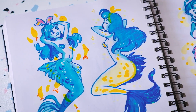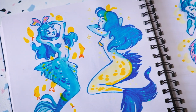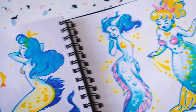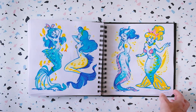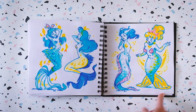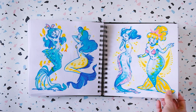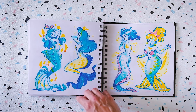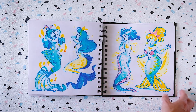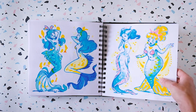I decided to do a couple more mermaids for Mermay this year, because I was way more comfortable with drawing. I really love how they turned out — I made stickers out of them, they're super cute. The colors worked so well — it's blue ink and Posca paint marker, plus a yellow marker. It really works well together.